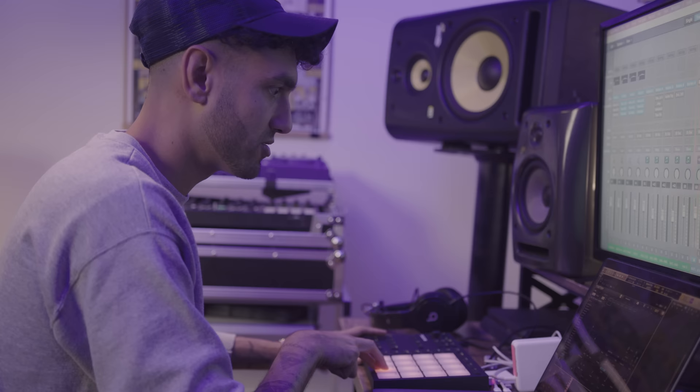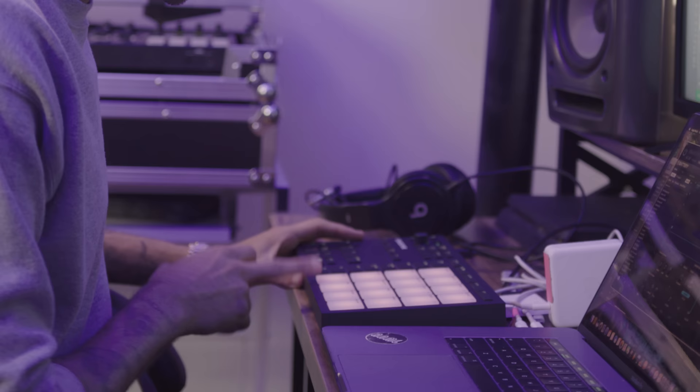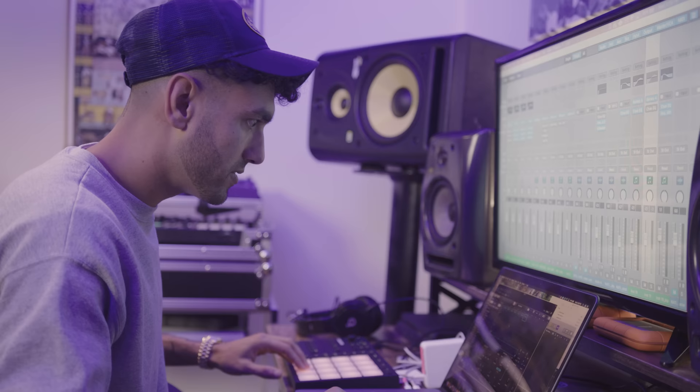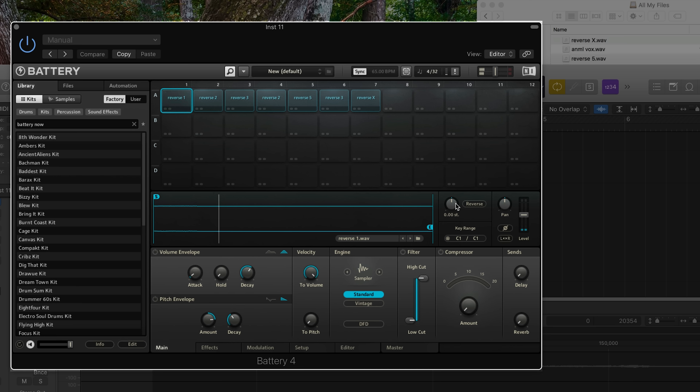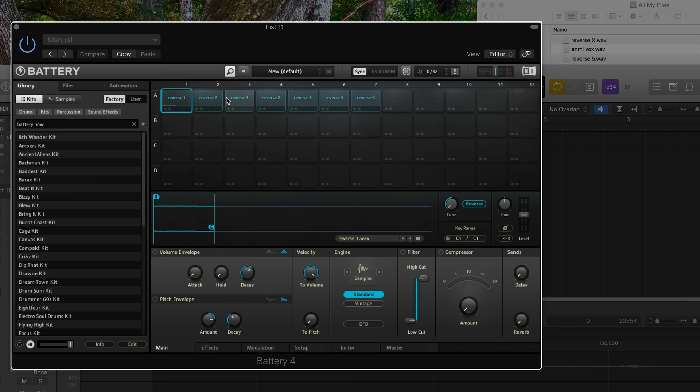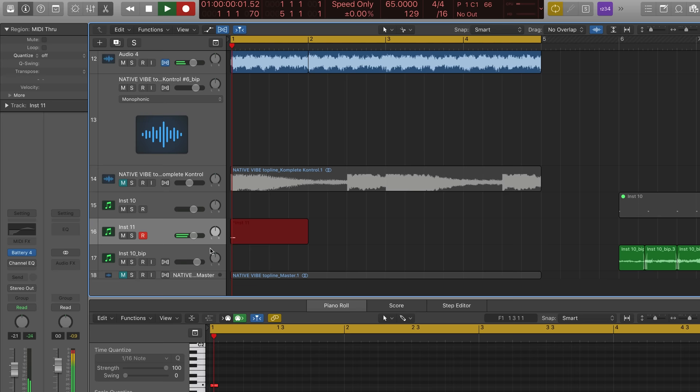I'm using Maschine Micro to trigger the sounds in Battery as a MIDI controller. I've got my reverse chops from the original arpeggiated sound — we're kind of resampling it. The chops are a little high, but you have total control within Battery to pitch them down. You can even reverse them. Let's pitch them down an octave each. Now they've got a weird, kind of spooky, low texture.